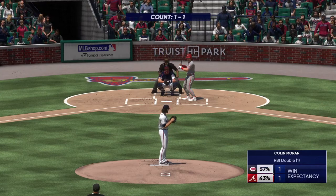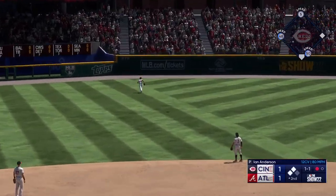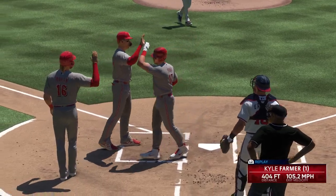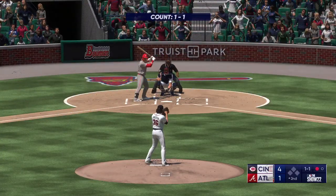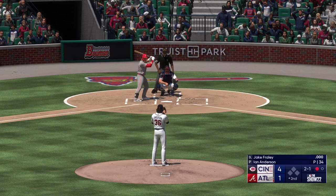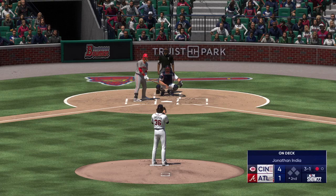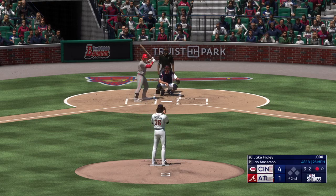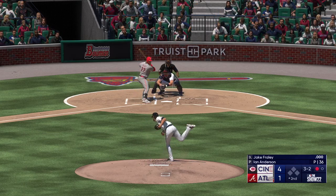Kyle Farmer up to the plate now. Right-hander kicks and deals. That one ripped left field — and it's gone. Home run! In now for the Reds, Jake Fraley. The 1-1 — that's downed away. Still only one out here in the inning. The next offering misses, count is 3-1. In for a strike, now it's 3-2. Good zip on that fastball at the bottom of the zone — if he's there all day it's going to be a tough one for hitters. And he walked him.